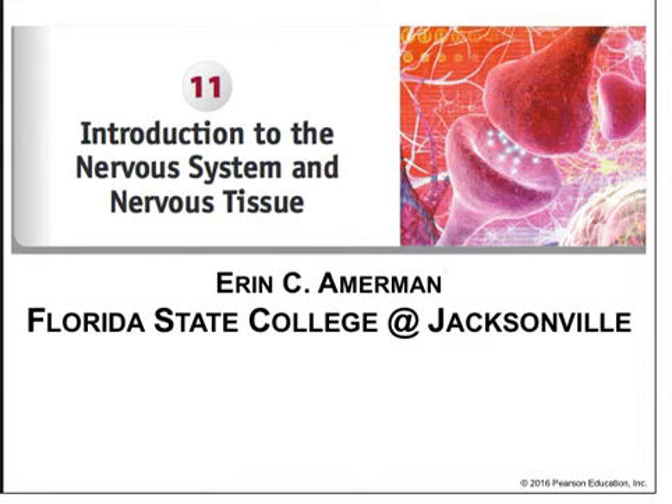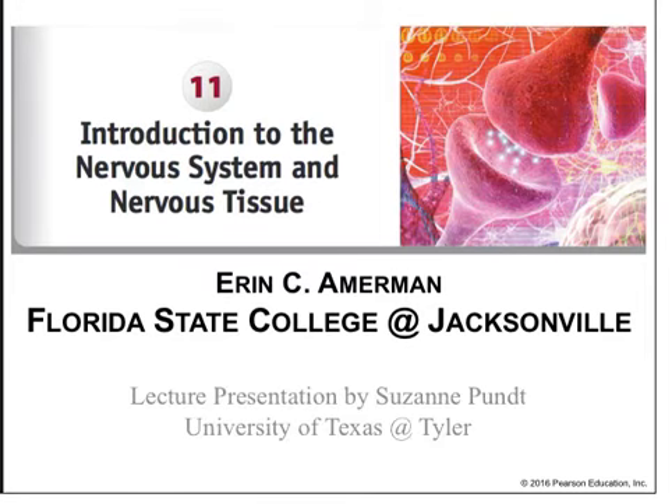Welcome everybody. This is chapter 11. We're going to begin an exploration of the nervous system. Looking at any A&P textbook, you'll find that the nervous system is probably the most complex and content-heavy chapter of any of the other systems. The reason is that the nervous system is critically important and has a considerable amount of structural and functional complexity to it.